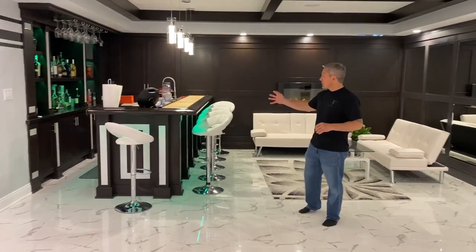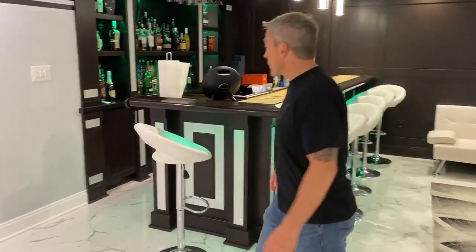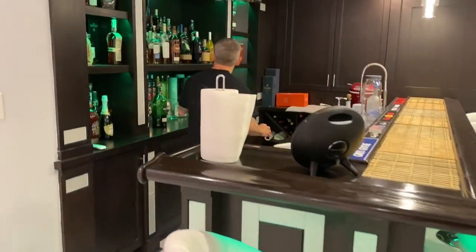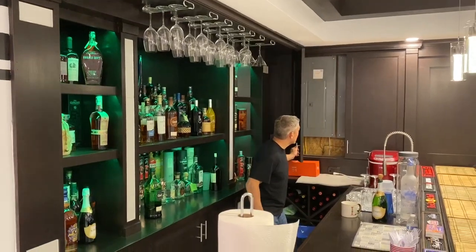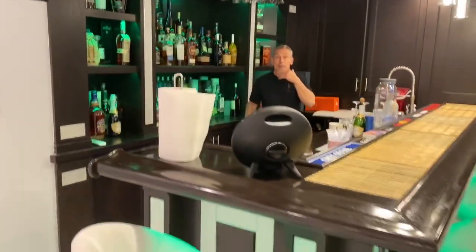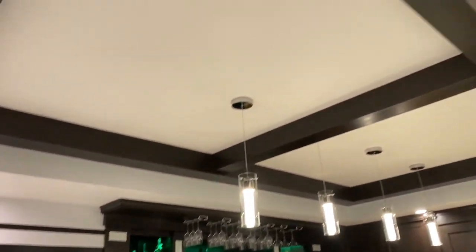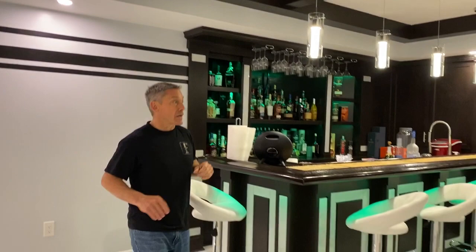We're going to start right here at this awesome bar with the glass inlay. Much different than what you would normally see from us. We've got all these dark colors, but with the LED lights — we even had an electrical service panel here that we hid right there. Check out this really cool coffered ceiling. Not your normal with crown moldings and whatnot, but definitely a lot nicer.